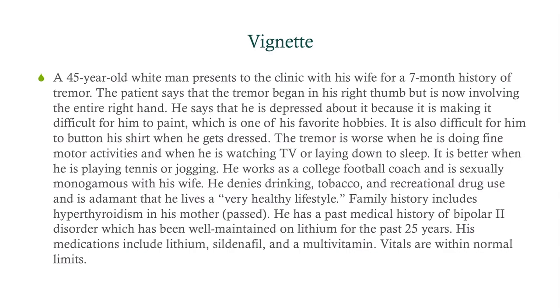Family history includes hyperthyroidism in his mother, who has passed away. He's got a past medical history of bipolar 2 disorder, which has been well-maintained on lithium for the last 25 years. His medications include lithium, sildenafil (Viagra), and a multivitamin. Vitals are within normal limits.